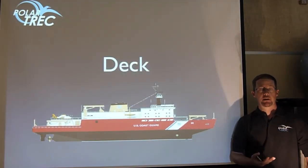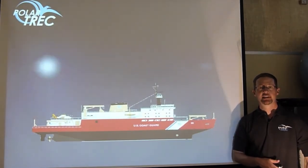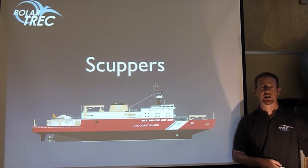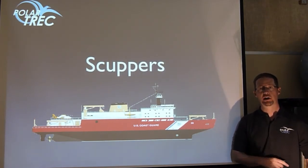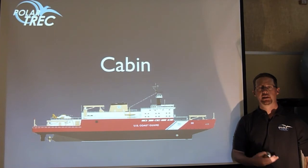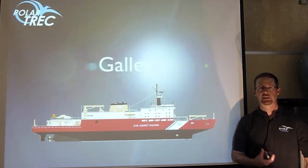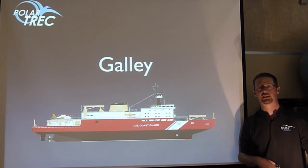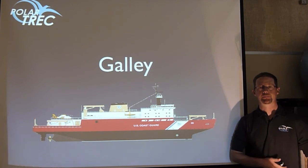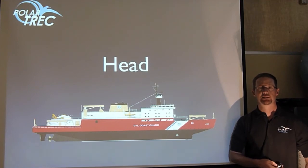A few things about ships that are also different than a typical school or house: a school or house has floors, but on a ship, a floor is a deck. One thing that can happen is a lot of water can hit the deck, so holes in the deck that drain the water out are called scuppers. At school or at your house you might be in a room, but on a ship you are in your cabin. We cook in a kitchen at home, but on the ship, cooking goes on in the galley. When nature calls around here we say we go to the bathroom, but on a ship the bathroom is called a head.